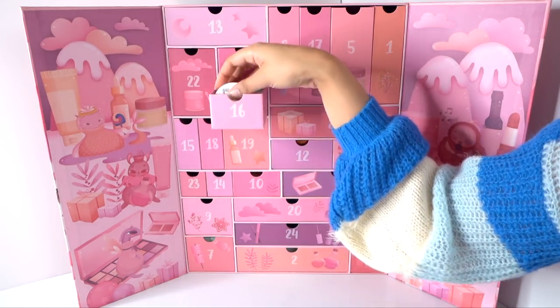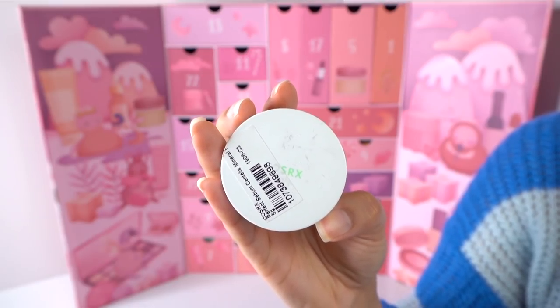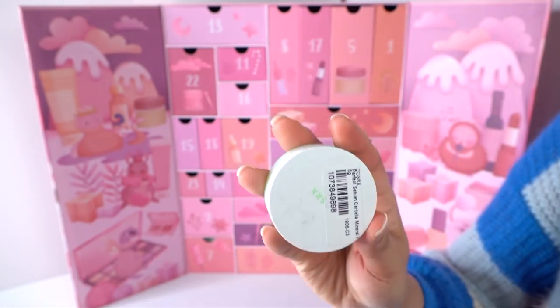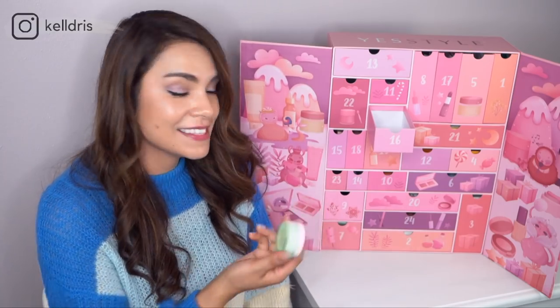Number sixteen is the COSRX Perfect Sebum Centella Mineral Powder — an oil-controlling powder. However, I cannot open this thing. There's a safety sticker on it, I took the sticker off, and I still cannot get it open. I'm really strong and I cannot open this — it's all on camera, which is embarrassing. I cannot open this at all, so we're going to move on.